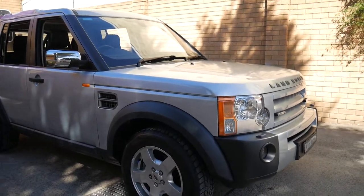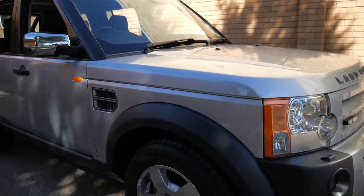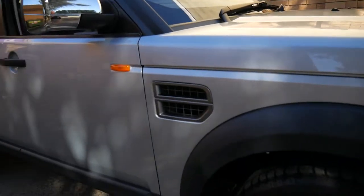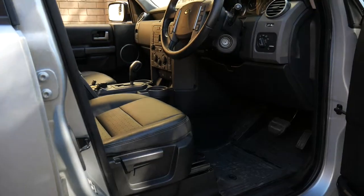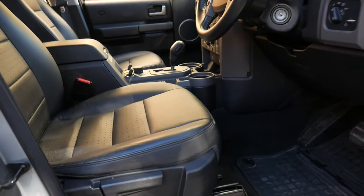What a beautiful morning it is, and what a beautiful Land Rover Discovery. A 2006 with 36,000 genuine kilometres is just unbelievable. Hard to find, and it was traded in at a Sydney dealership here, and it's like new. It's unbelievable.